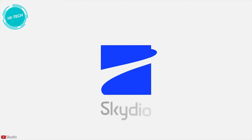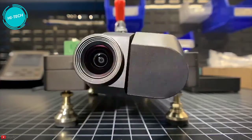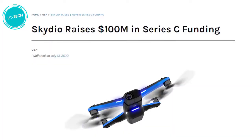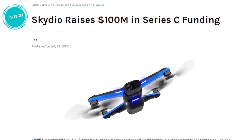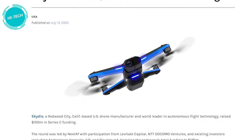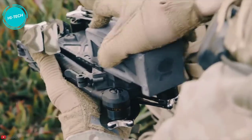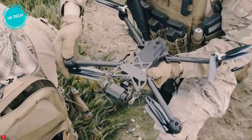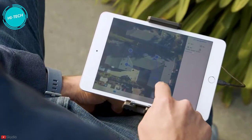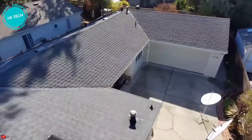Skydio, America's leading drone manufacturer and world leader in autonomous flight systems, just announced the X2 family of drones. This news comes alongside Skydio raising a $100 million Series C round of funding led by Next47, a global venture firm backed by Siemens. Skydio also announced several new software solutions that would simplify inspections and situational awareness workflows.